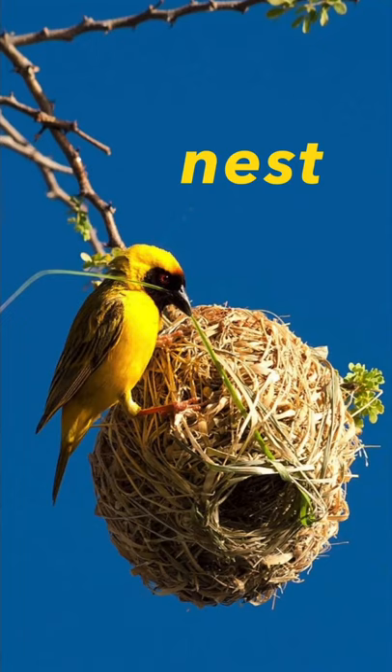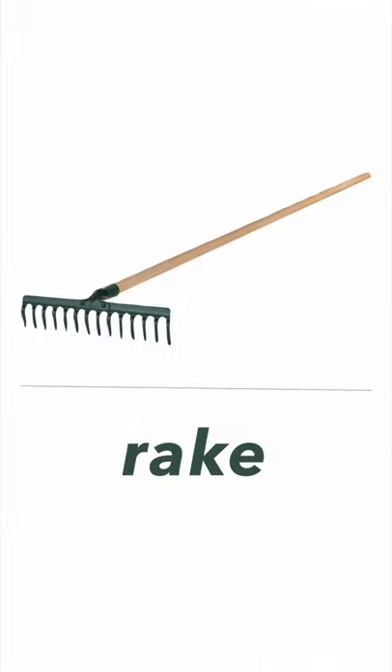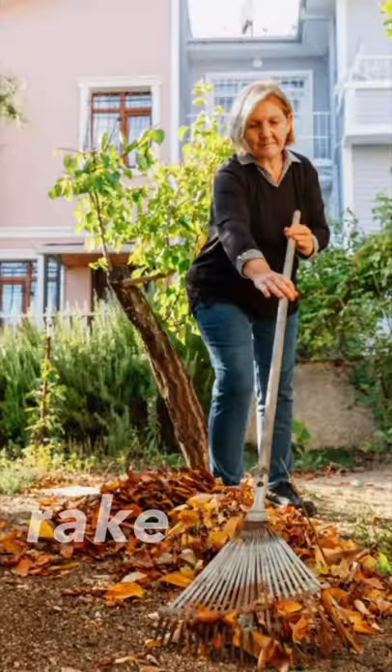Next one, it's a nest. Nest. Remember, the nest is in the tree. Next one, it's a rake. Rake. We can use a rake to collect the leaves.